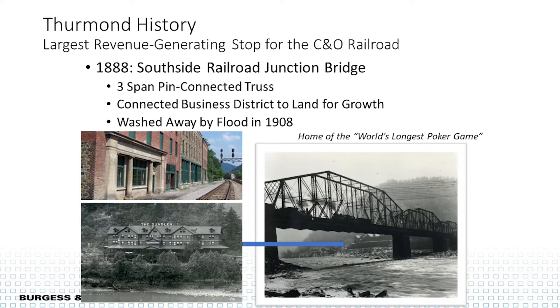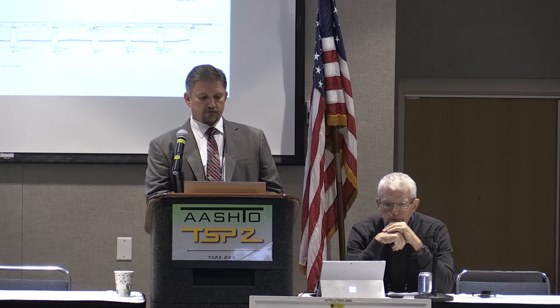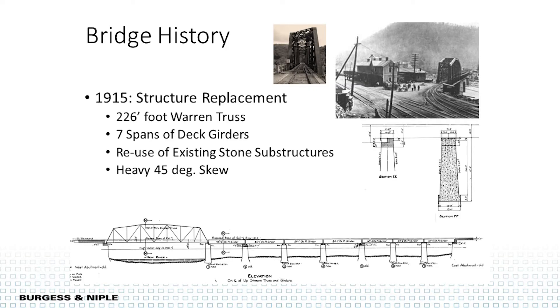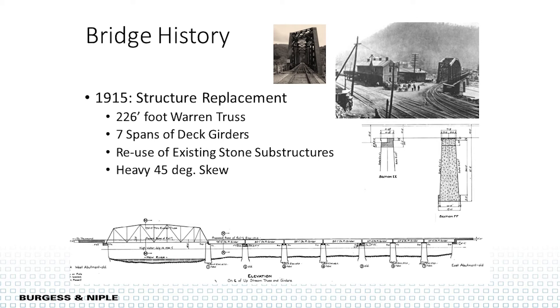The Dun Glen Hotel is known for having the world's longest poker game — about 14 years. Sadly, in 1908 a large flood washed out the three-span bridge. You can see the Dun Glen Hotel underneath of the bridge in the photograph. They decided to build back a single-span truss. It was heavier steel, skewed across the end, with the end post warped — unique because of that. Seven spans of deck girders were built in, and between the old masonry stone piers they built concrete piers in 1915.